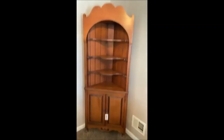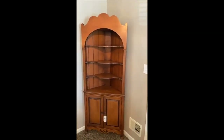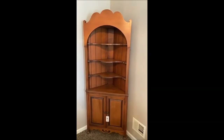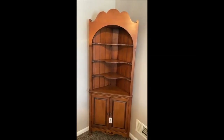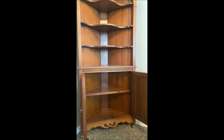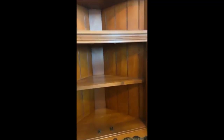We also have this nice corner cabinet. I should add that for all of these pieces we have not found any maker's marks, so we're not sure who they were made by — but beautiful craftsmanship. They were built to last, and very well taken care of. This home has been very loved. The bottom cabinet opens very nicely.